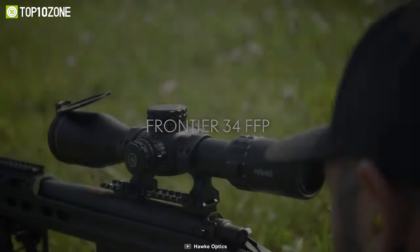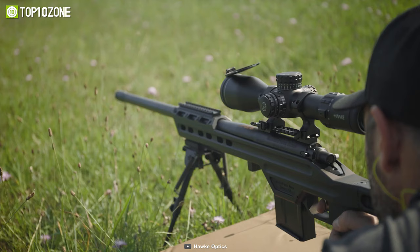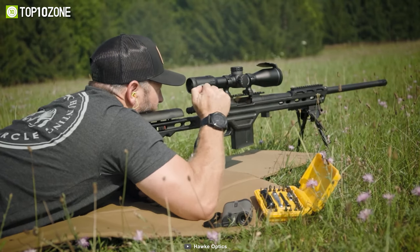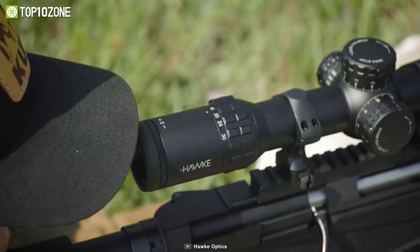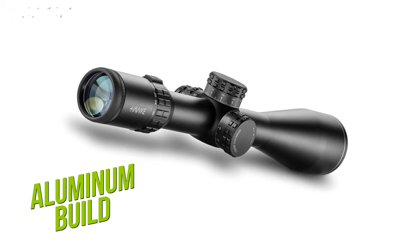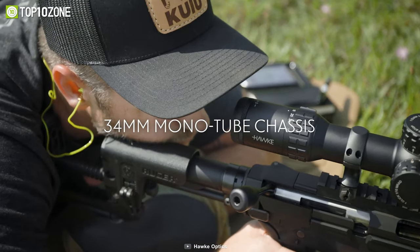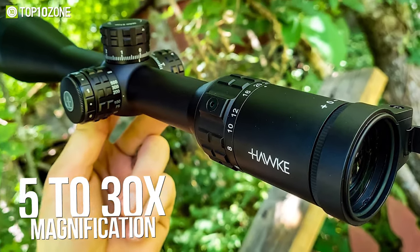Complete with high performance optics and technology, the Hawk Frontier 34 is ideal for hunters, tactical sharpshooters, or anyone looking for a sturdy and reliable scope. It incorporates an FFP Mil Pro EXT reticle that provides precise aim points no matter the distance. This rifle scope has an aluminum build, measures 15.4 inches in length, weighs around 29.3 ounces, and features a 34 millimeter monotube chassis with a 5 to 30x magnification optical system.